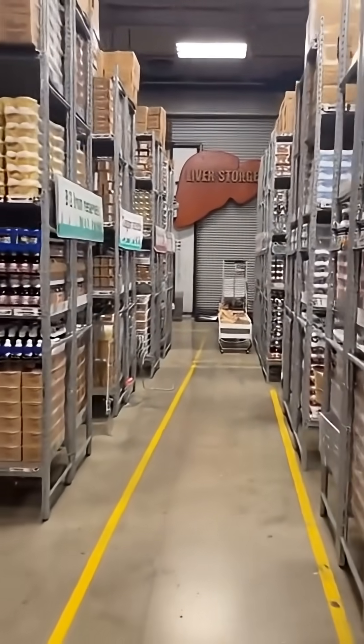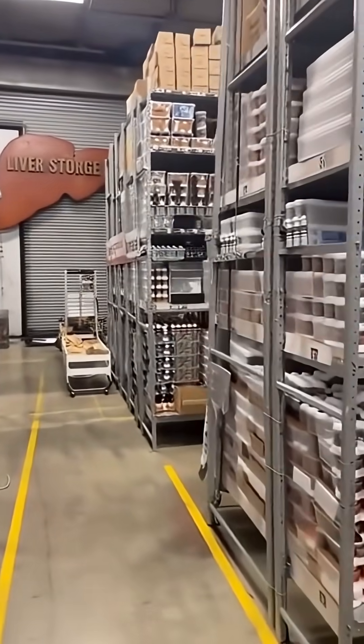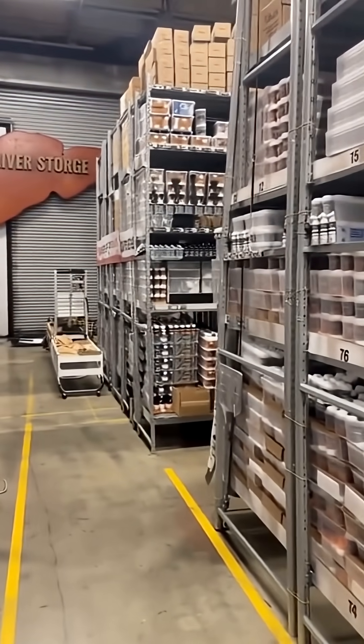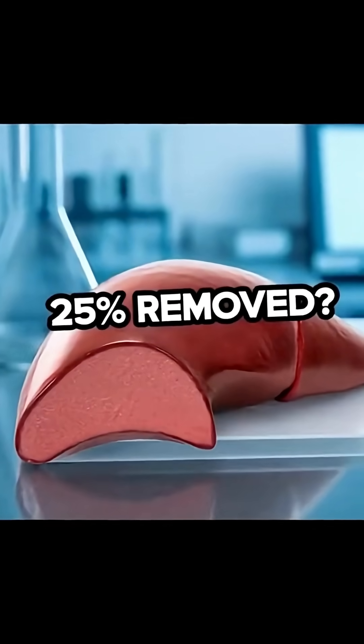Your liver stores vitamins and minerals like a pantry, keeping years' worth of vitamin A and vitamin B12, iron, copper, and more. When your diet falls short, it releases what you need to keep the rest of your body running.